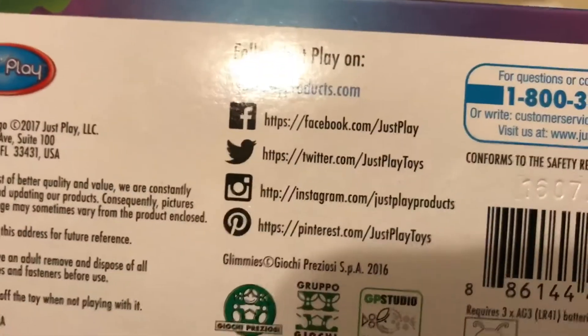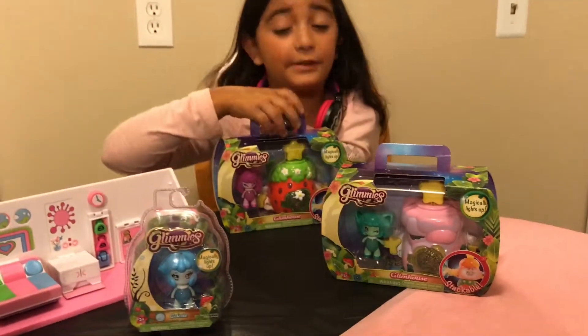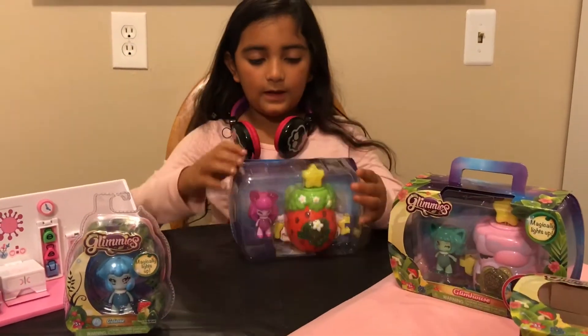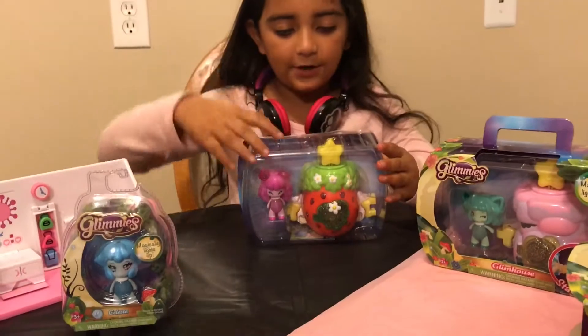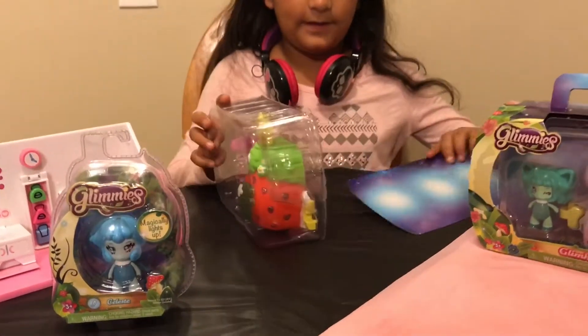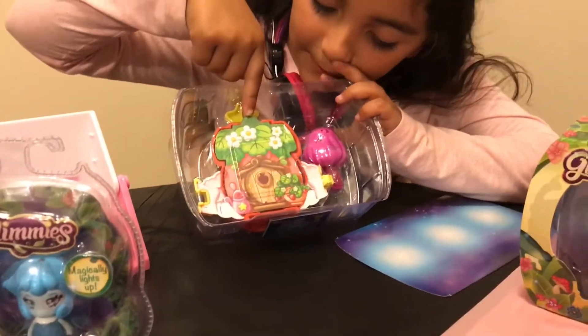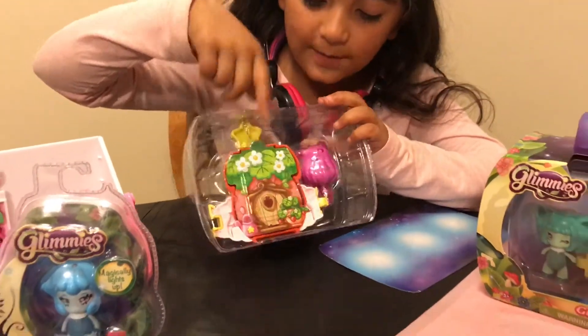Nothing on the sides, and the bottom just shows you the Instagram, Facebook, and Twitter stuff. That's what the box looks like. It comes with lots of cute little charms. Look at the back — it's like a little mushroom house, well, it's a strawberry, so it's a strawberry house.